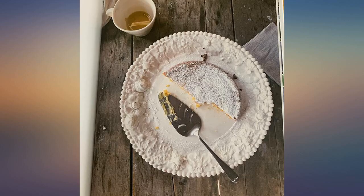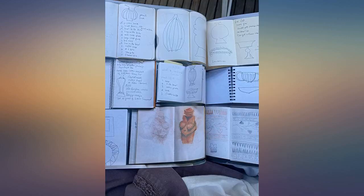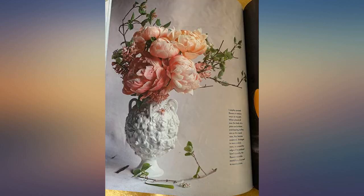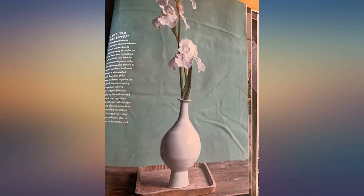Filled with her gorgeous floral arrangements, made with flowers she grows in her gardens, captured by her own lens — a true renaissance woman. Peppered throughout are her essential recipes: personal, simple, and just the kind of food I feel like eating right now.